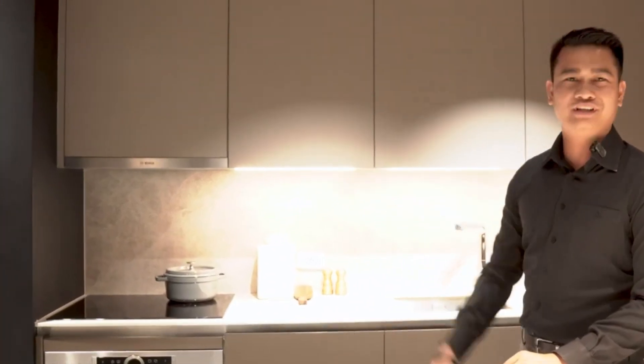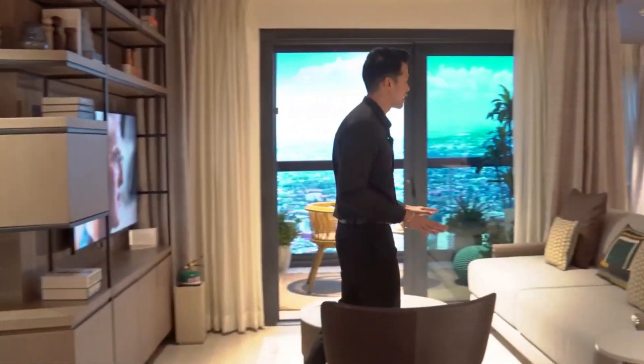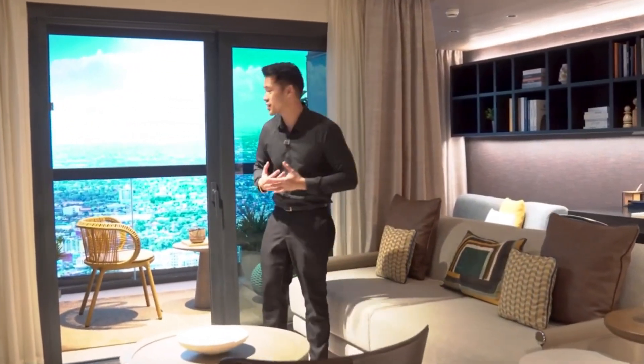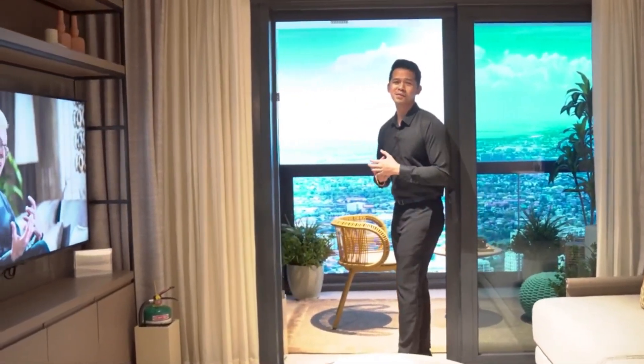And the living room is over there. You have your dining area over here, very spacious living area, an extra space for your office or library, whatever you desire. And of course, your loggia, which has an amazing view.